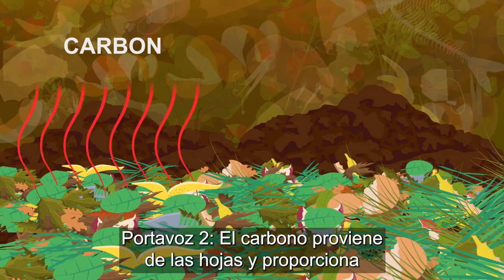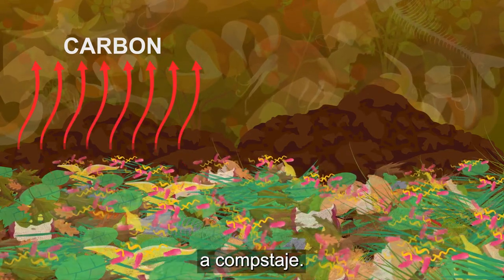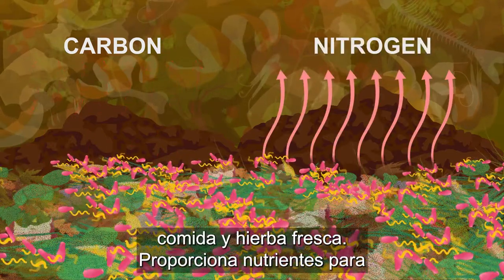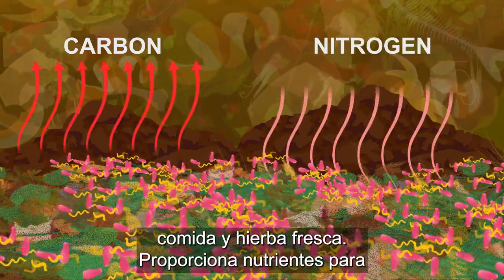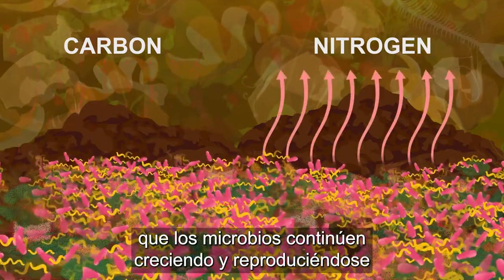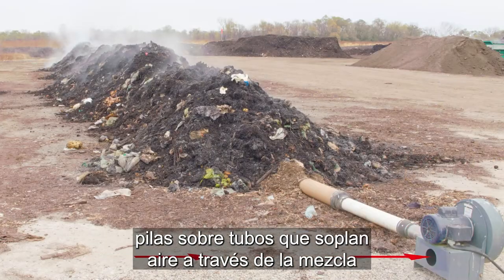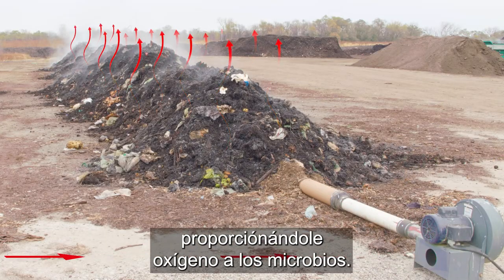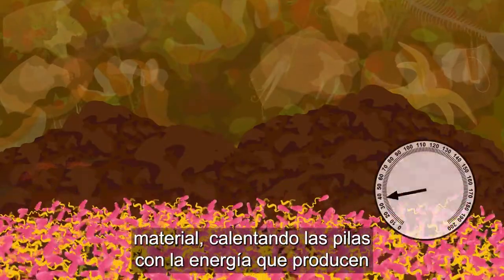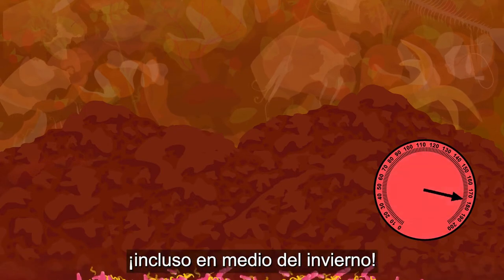Carbon comes from the leaves and provides energy for the microbes that break down the material into finished compost. Nitrogen comes from the food scraps and fresh grass, and it provides nutrients for the microbes to continue growing and reproducing. The mixture is then spread into long piles over pipes that force air through the mixture to provide oxygen to the microbes. The microbes go to work breaking down the material, heating up the piles with the energy they produce, even in the middle of winter.